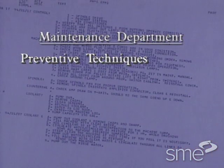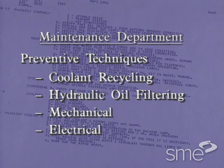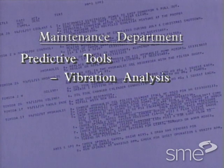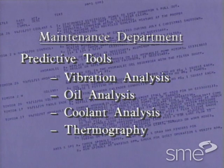Other maintenance department responsibilities include coolant recycling, hydraulic oil filtering, and mechanical and electrical PMs. They supplement this effort with the predictive maintenance tools of vibration analysis, oil analysis, coolant analysis, and thermography.